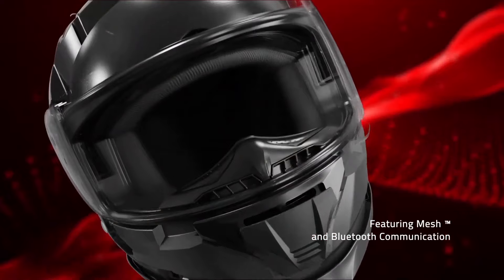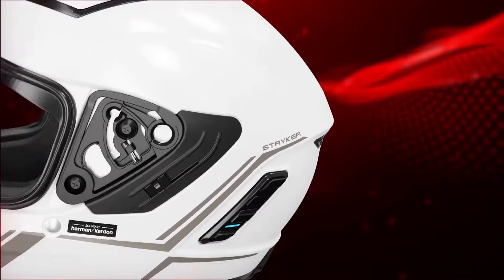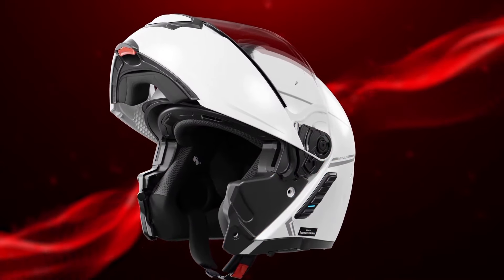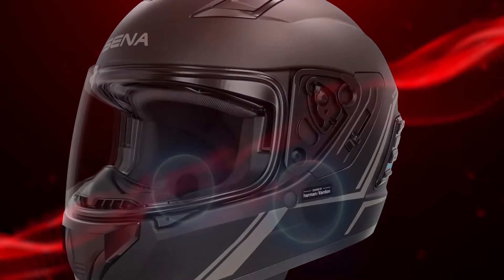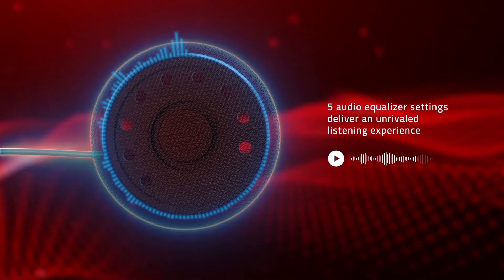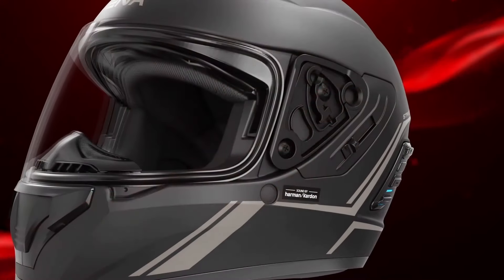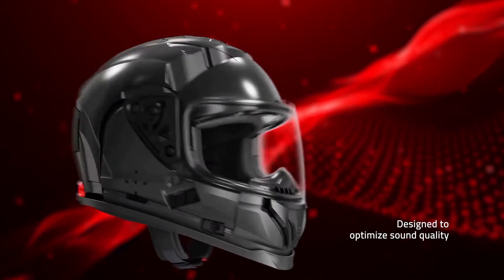Number 2: Senna Impulse. Introducing the Senna Impulse, a revolutionary smart motorcycle helmet designed to redefine your riding experience. Engineered with cutting-edge technology and premium materials, the Senna Impulse offers unparalleled safety, connectivity, and comfort for riders of all levels. Equipped with integrated Bluetooth communication capabilities, it enables seamless communication with fellow riders, hands-free phone calls, and access to GPS navigation, keeping you connected without compromising safety. The helmet's advanced noise-canceling technology ensures crystal-clear audio even at high speeds. Designed with safety as a top priority, the Senna Impulse features a durable yet lightweight construction, meeting rigorous safety standards, and its aerodynamic design reduces wind resistance, enhancing stability and comfort during long rides.